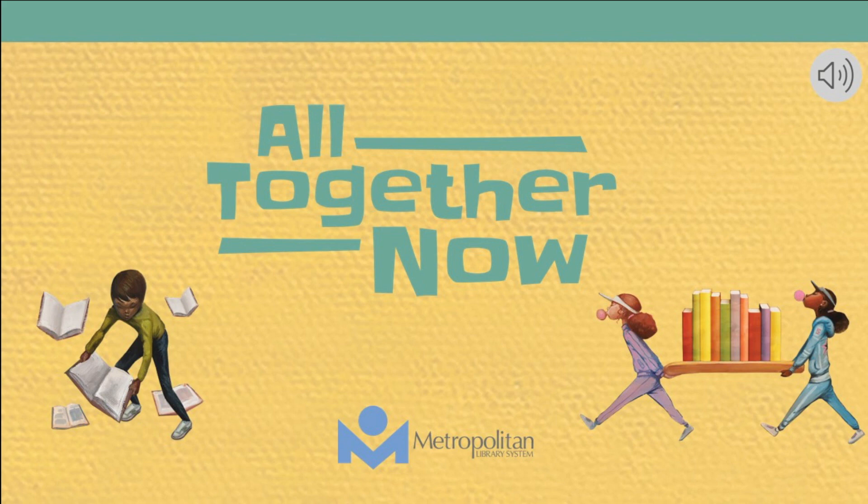In this short training, we will explain how to encourage your students to participate in summer reading, how the program works, and how you can win some fun library swag as a thank you for doing this training.